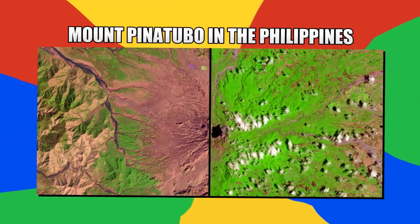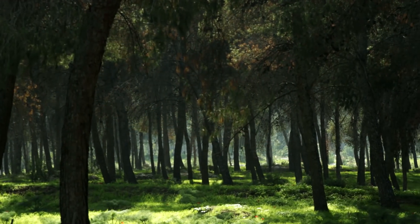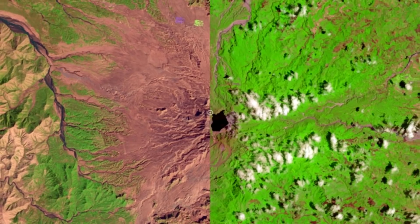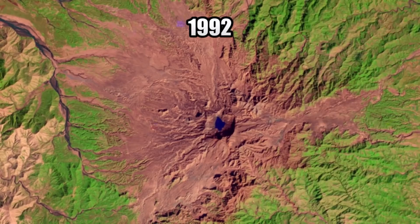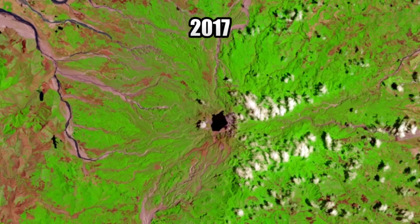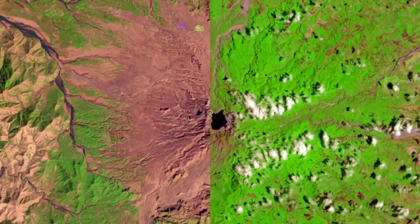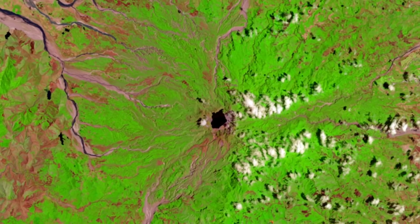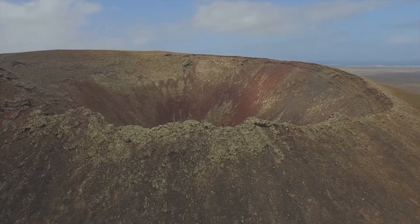Number 14: Mount Pinatubo in the Philippines. The environment is remarkable at recovering after natural disasters. In these images, you can see the regrowth of vegetation 26 years after Mount Pinatubo's eruption. The first image was taken in 1992 and the second in 2017. The eruption had left the region with a lack of greenery, but a quarter of a century later, the same location is covered in plants and other vegetation.